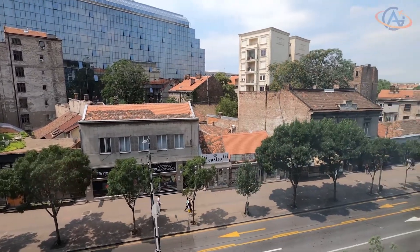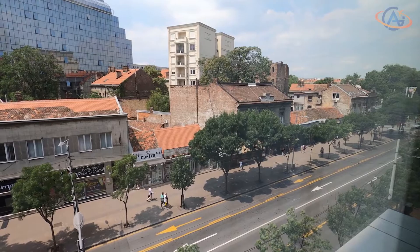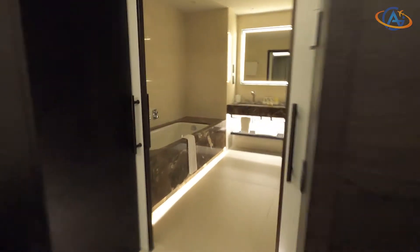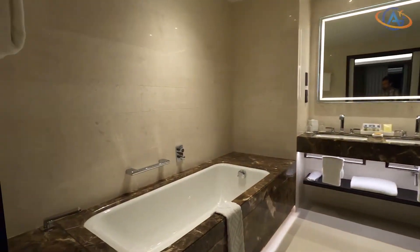The view outside is nothing spectacular but fine, and the windows are soundproofed. From the bedroom with large wardrobes and a small working desk, you get into the bathroom — the final highlight of the room, but not of the hotel.